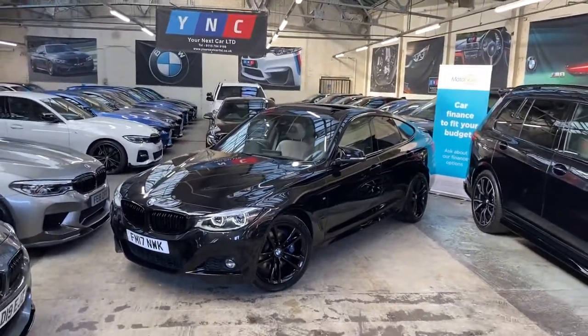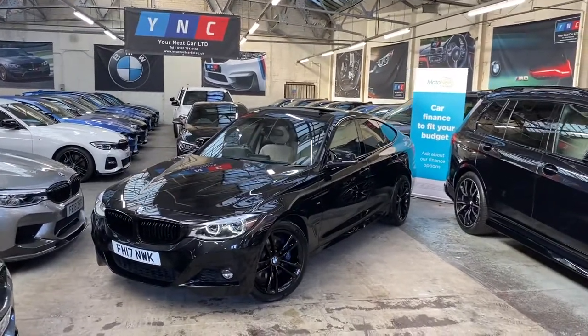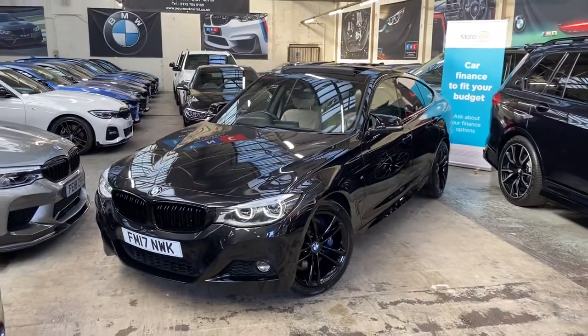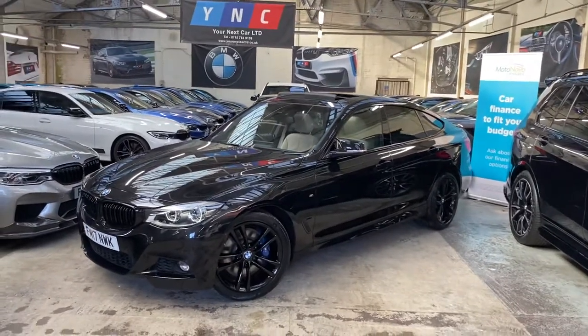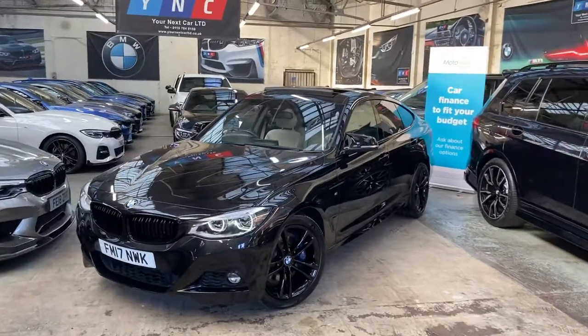Hello and welcome everybody to the walkaround video here at Your Next Car, of the 2017 335d M Sport GT, presented in black sapphire metallic. Not only does it feature the Y&C starting enhancement package, this vehicle comes with some very sought-after BMW options.